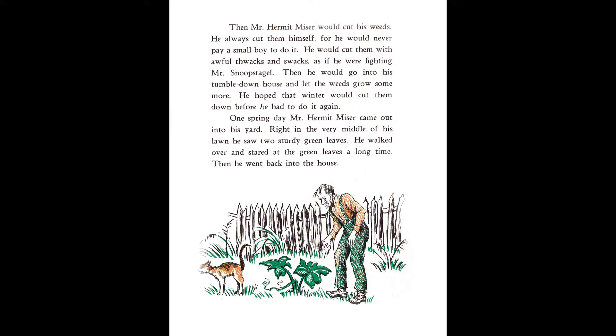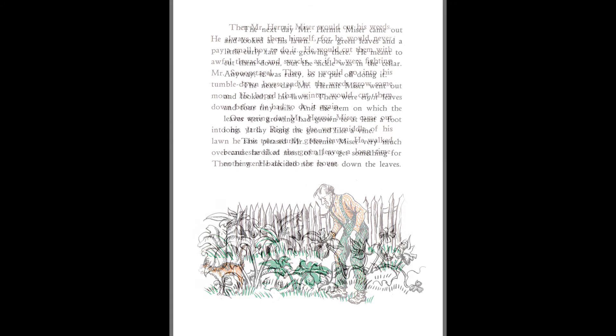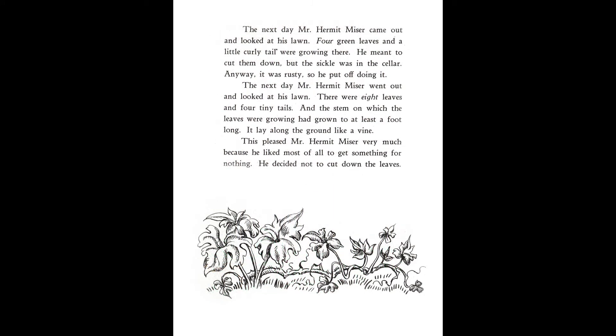One spring day, Mr. Hermit Miser came out into his yard. Right in the very middle of his lawn, he saw two sturdy green leaves. He walked over and stared at the green leaves a long time. Then he went back into the house. The next day, Mr. Hermit Miser came out and looked at his lawn. Four green leaves and a little curly tail were growing there. He meant to cut them down, but the sickle was in the cellar. Anyway, it was rusty, so he put off doing it.